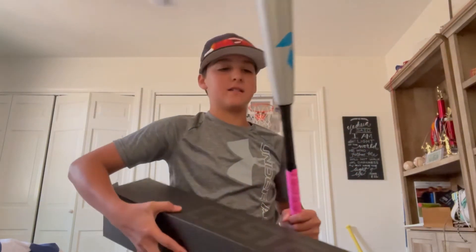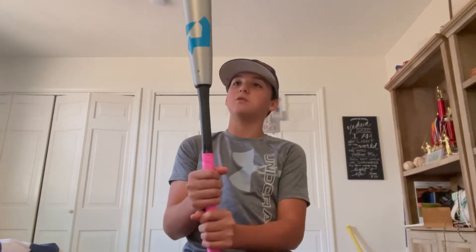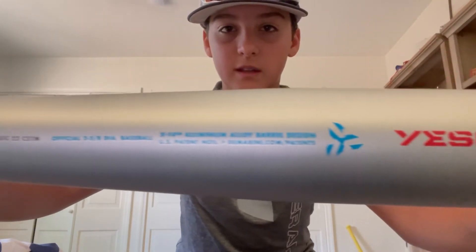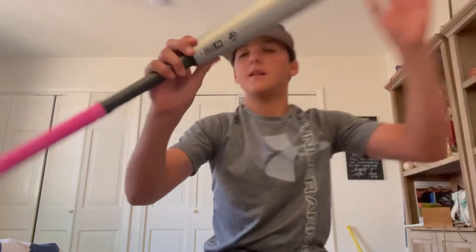Let me set that box down and take a closer look. This is super cool — BBCor certified with the pink bat grip. I love that part, I gotta have that.